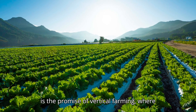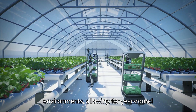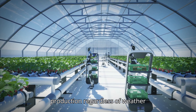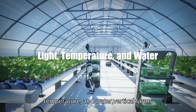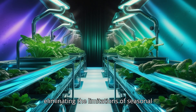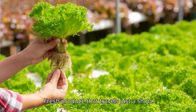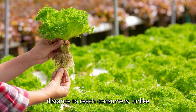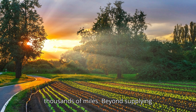This is the promise of vertical farming, where crops are grown indoors in controlled environments, allowing for year-round production regardless of weather conditions. By regulating light, temperature, and water, vertical farms enable year-round cultivation, eliminating the limitations of seasonal and weather-dependent farming. The result: fresh produce that travels just a short distance to reach consumers, unlike traditional crops that often journey thousands of miles.